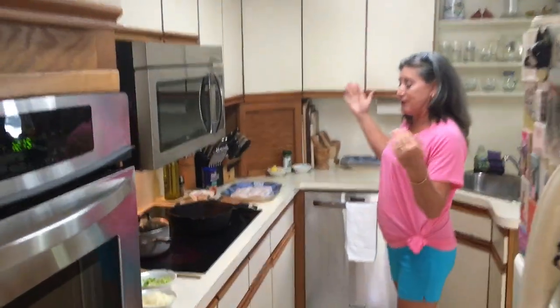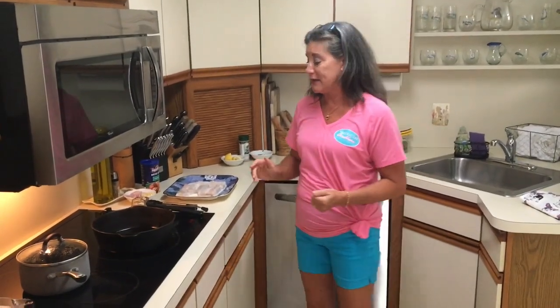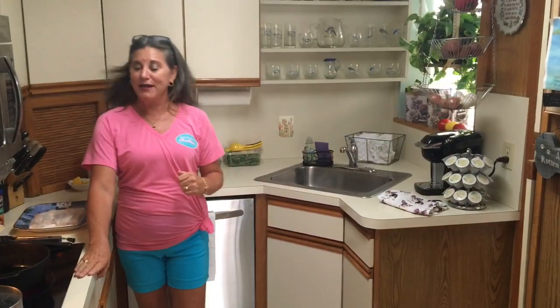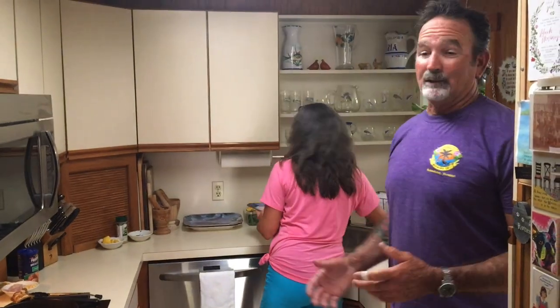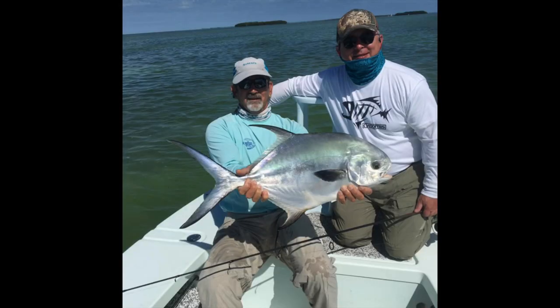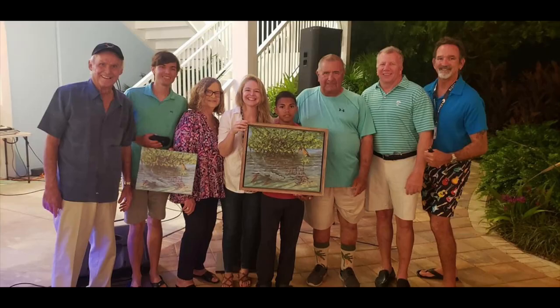I don't have a fancy kitchen — this is very 1980s vintage — but I've cooked meals and fed a family of four for over 30 years out of it. My husband, Captain Craig Brewer, is the one who went out and caught this snook. Craig calls this a one-butt kitchen! I do the fishing professionally — been doing it for 32 years. I was born and raised in the Keys, my dad was a fishing guide before me. I've been active as president of the Redbone, a tournament series that generates revenue for cystic fibrosis research.